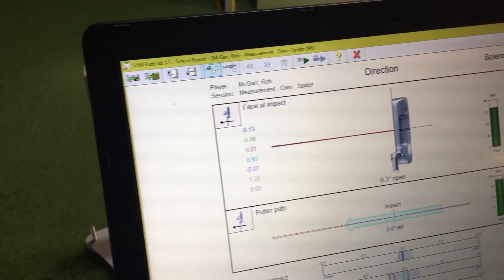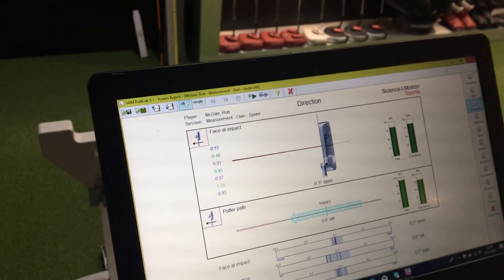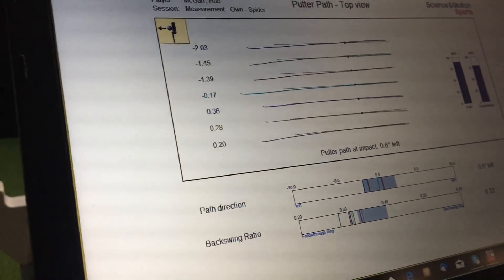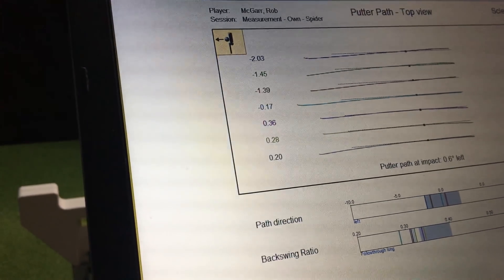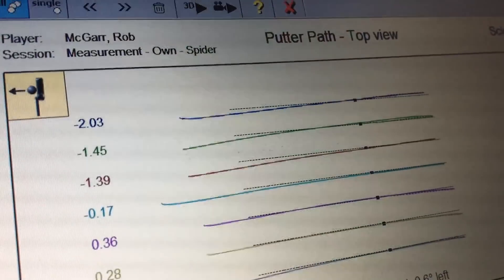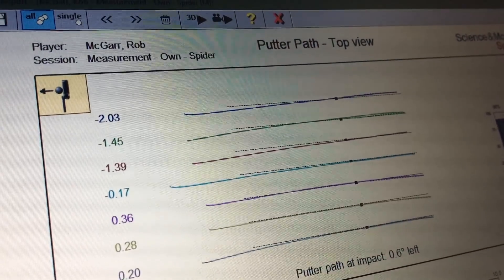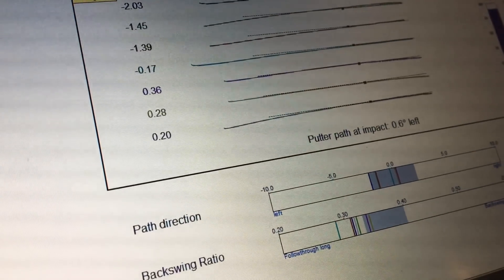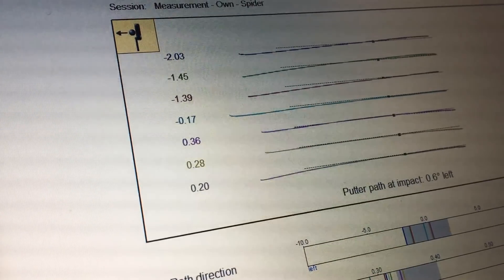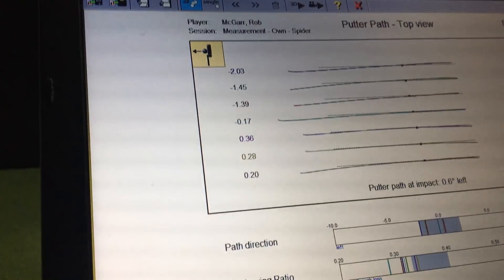At impact, the face is actually slightly open on average, and the putter path is traveling 0.6 degrees to the left. Looking at the top view, I'm taking it slightly outside on the backstroke and then coming across to the left slightly with the path. The last three putts were very square — I holed two out of three — suggesting I come through squarer. It's a very straight back, straight through stroke, with very little arc.